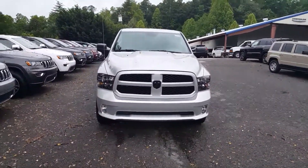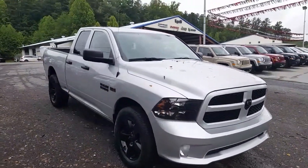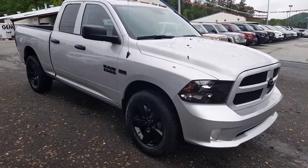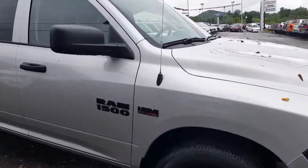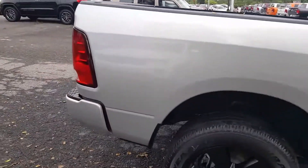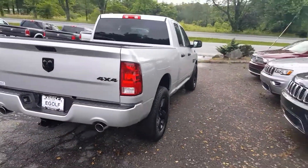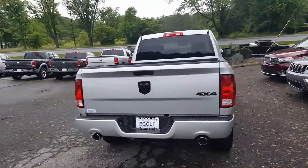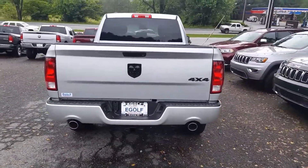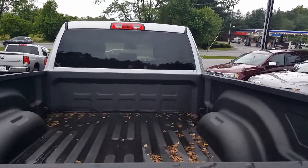It's a Ram truck — probably the best looking truck on the market. That blackout package, I just love it. It gives you the blackout emblems, the blacked out 20-inch wheels, body colored bumpers, and a dual exhaust system so you get that great Ram sound. This one also comes with a tow package and spray-in bed liner.